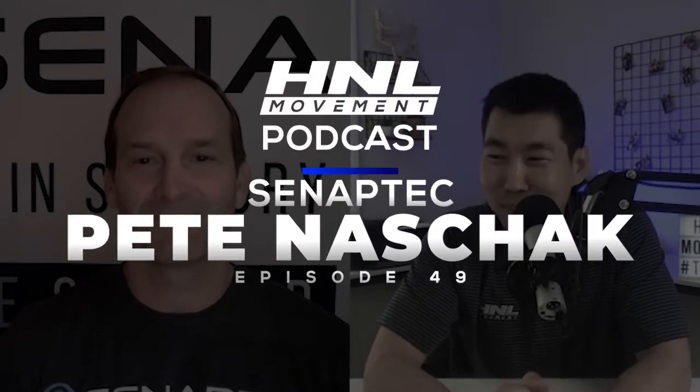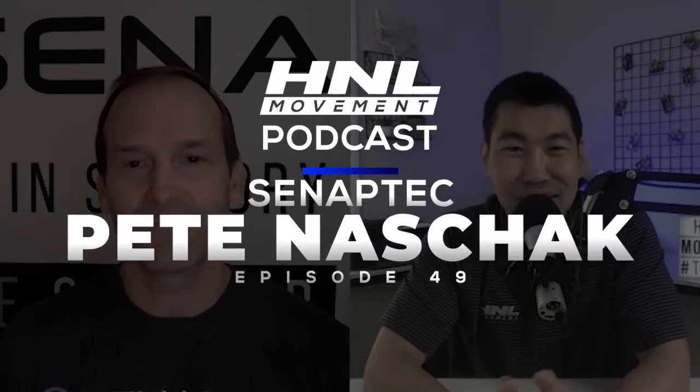Welcome back, everyone. I have a very special guest, Pete Nazchek from Synaptic, who will dive into all of the things that they're doing with visual sensory motor training and all of the research that they put out. But thank you so much for joining me today, Pete. Love being here. Thank you for having me, Andrew.